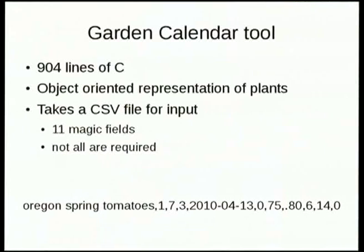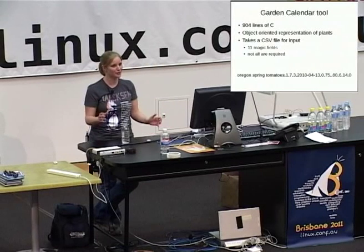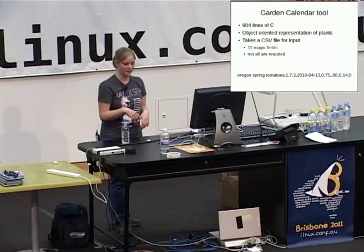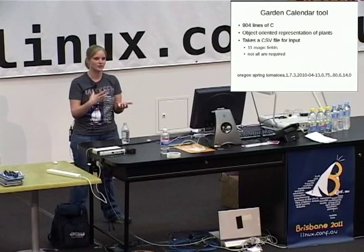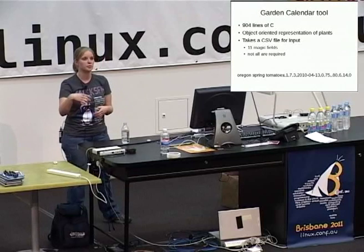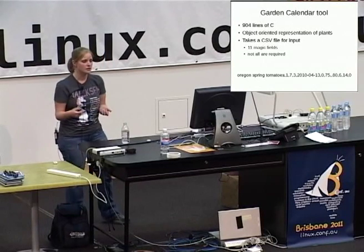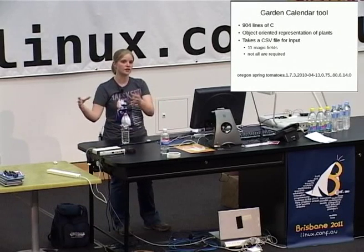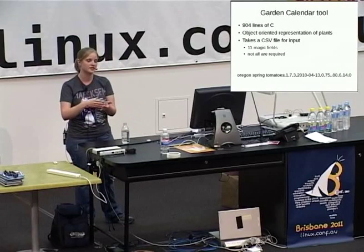A normal person would sit down and print out another paper calendar. But I'm a hacker, so I wrote a garden tool instead. It's about 900 lines of C — a kind of object-oriented representation of plants. I ran it through Valgrind and it doesn't leak memory, which is cool for a user space tool written in C. The tool takes a comma-separated value file with about 11 magic fields, and supports three use cases: starting plants indoors, buying from a nursery, or directly sowing seeds into the ground.